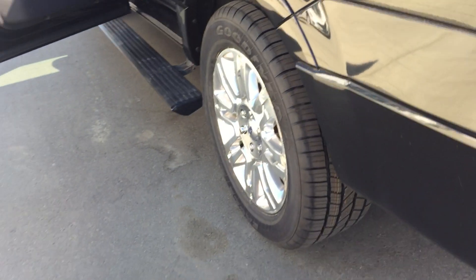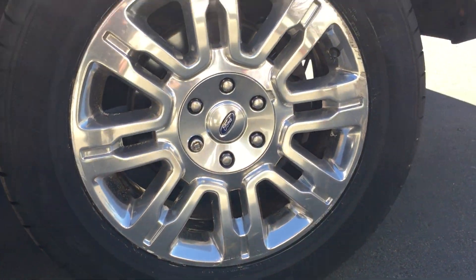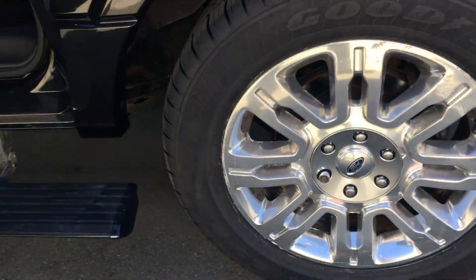They do have the DVD headrests — all sides, everything flips down. Brand new tires; we've got these Goodyears sitting on beautiful 20-inch chrome rims and they're in good shape still.